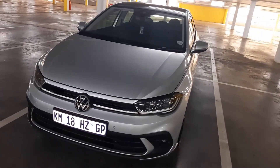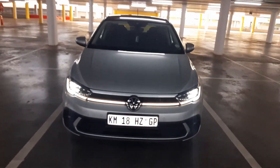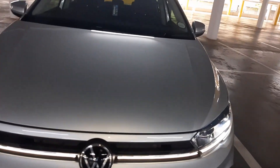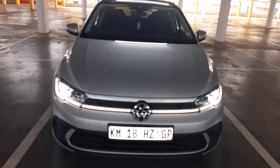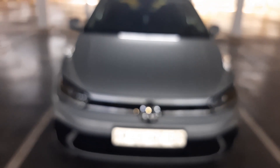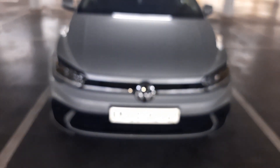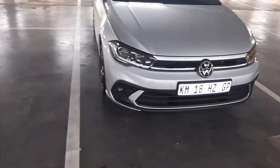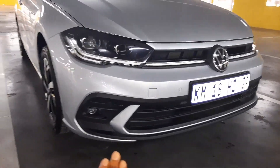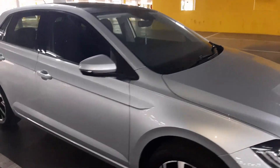As you can see, there's the dynamic daytime running bar right there. I'm not sure if it's for daytime running or just aesthetic, but down here we also have the fog lights. This is the brand new Polo Life.